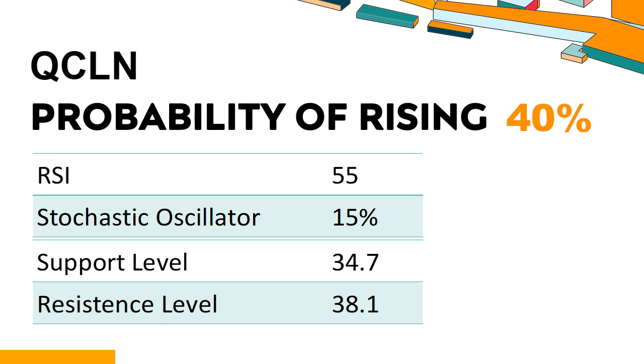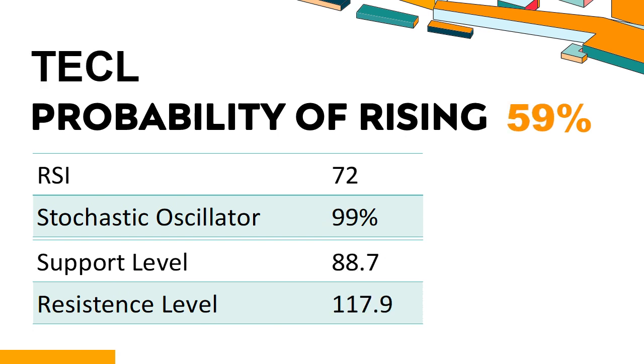QCLN's short-term support level is 34.9; if it falls below 34.9 during the session, it will have a chance to test 34.7. QCLN's short-term resistance level is 37.6; if it breaks through 37.6, it will look up to 38.1.